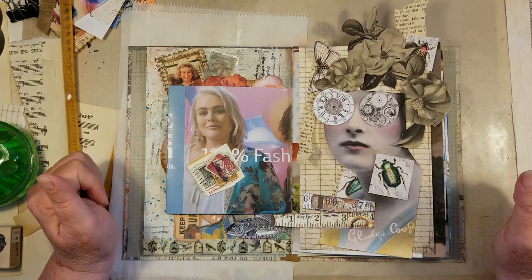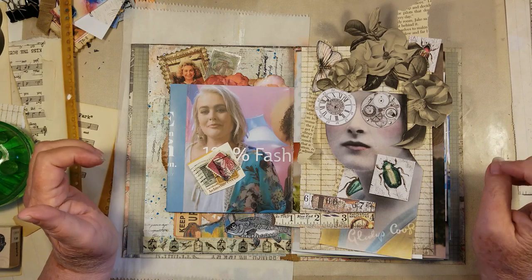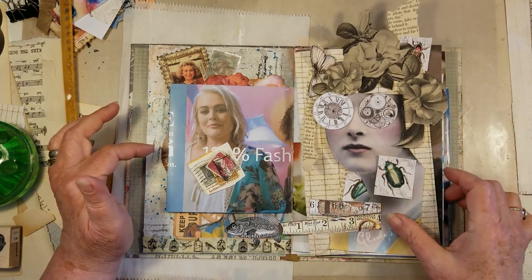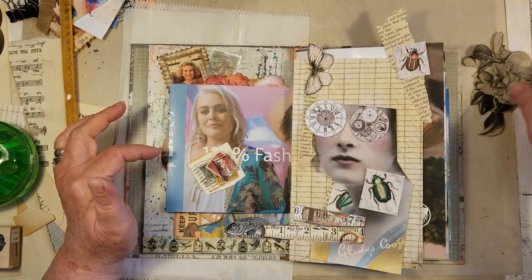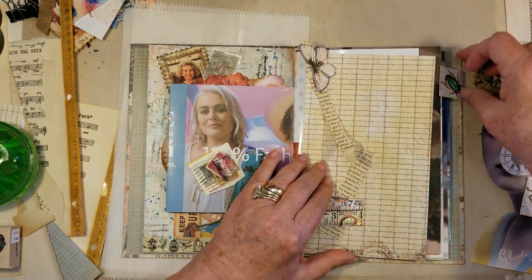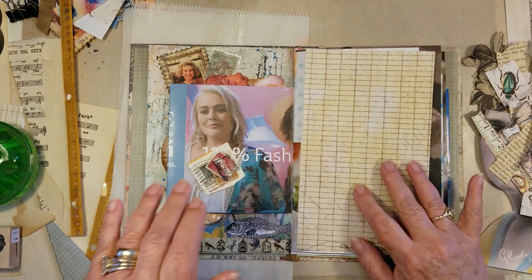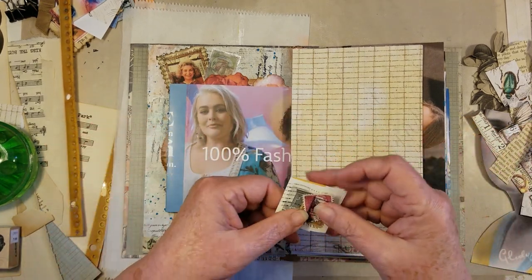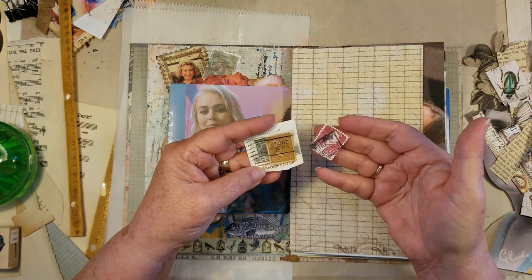Hi everybody, Linda Carroll here from my studio, Gatherer of Great Things, and I'm back with page three in my junk mail art journal. I've already pulled some images and did some fussy cutting of flowers, and I found a face that I really liked, some bugs, butterflies, and a lot of things that caught my eye and would look really good in this book with the color scheme I'm trying to stick with. I also found some stamps in my stash — I was looking for colors that would work.